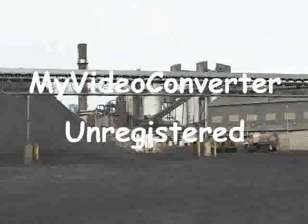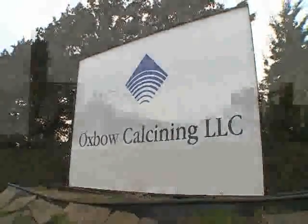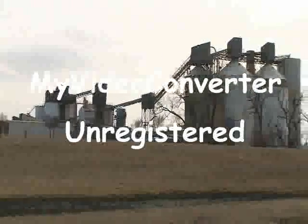Hi and thank you for joining us for this video presentation. We are in Enid, Oklahoma at Oxbow's calcining plant. This plant was inherited by Oxbow as part of the Great Lakes Carbon acquisition in 2007. Here we met with Dan Rosendale, VP of Operations, and his staff to get a tour of the calcining process and also to get their perspective on the Oracle implementation.